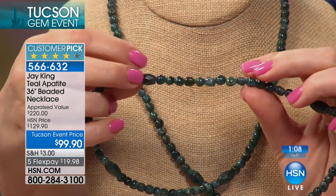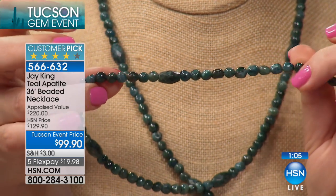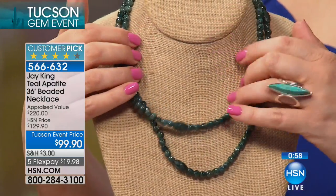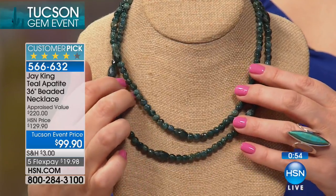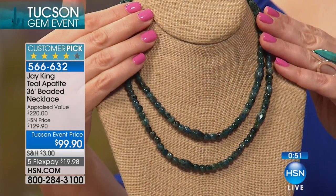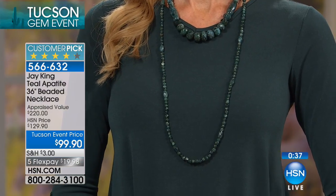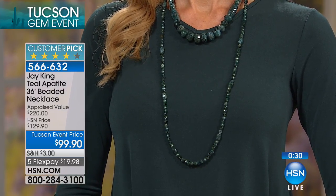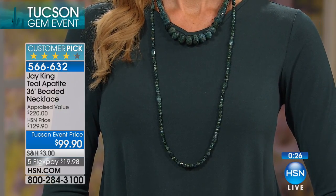Apatite from Madagascar — if you don't know it, it's a very interesting country. At one time it was more or less governed by American pirates. It's got a unique history — it was a French colony, so they speak French and local indigenous languages. There are a lot of different apatites that come out of Madagascar; it's a wealth of semi-precious and precious gemstones. But this is the ultimate, ultimate apatite, at 36 inches in length, all natural color.